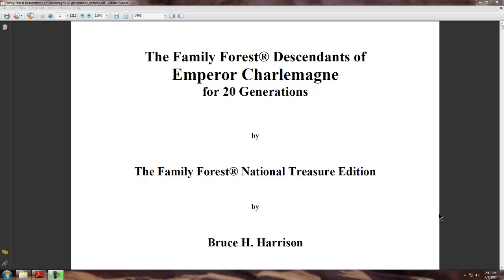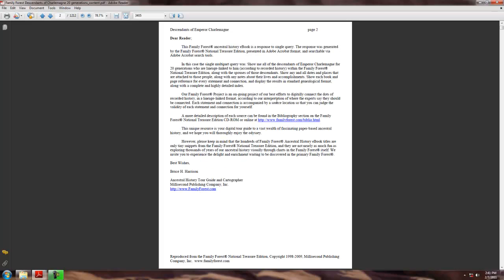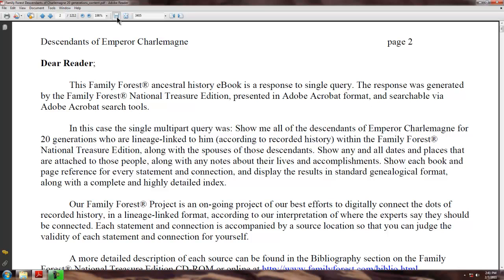Welcome to another quick peek at a Family Forest e-book. This is the Family Forest Descendants of Emperor Charlemagne for 20 generations. We'll click over here to full page view, move down to the next page, and expand it again for easier reading.